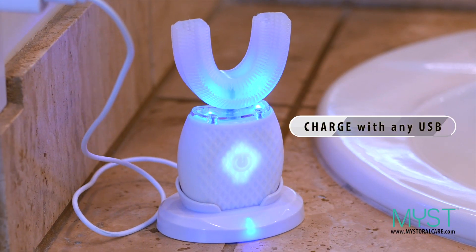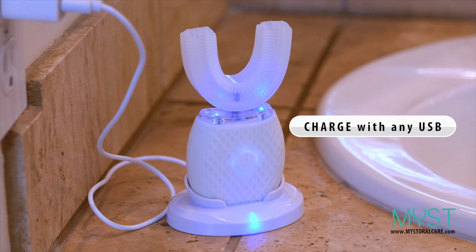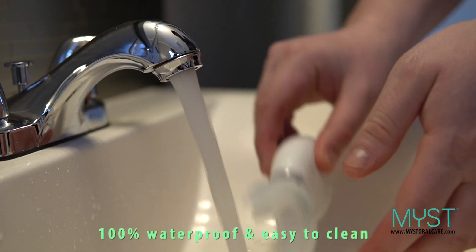MIST is lightweight, portable, and features a built-in rechargeable battery. Cleaning MIST is quick and easy. MIST will leave your teeth and mouth feeling clean and fresh after each use, day after day, night after night. The toothbrush of tomorrow is here today.